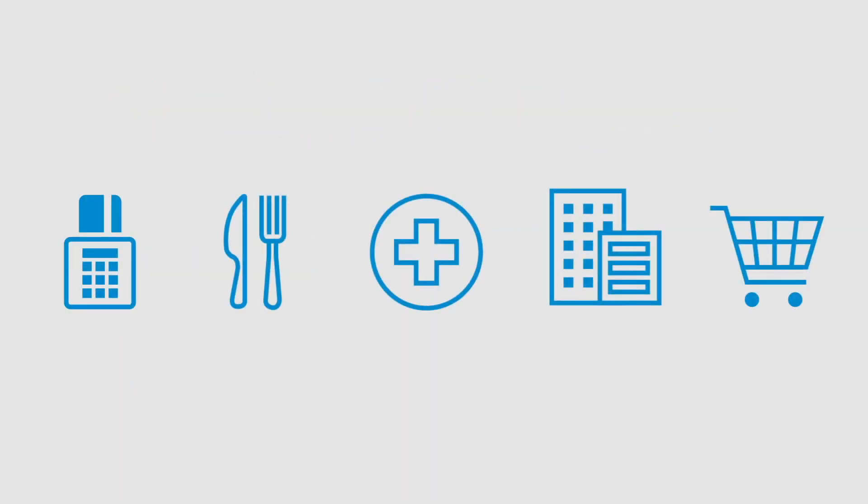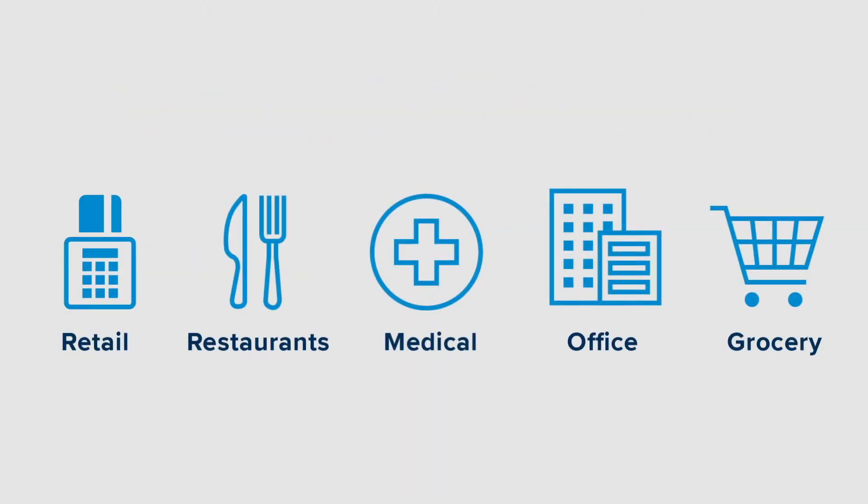This makes the Wilson Pro Enterprise 1300 an ideal solution for retail stores, restaurants, medical clinics, office locations, grocery stores, and other small businesses.